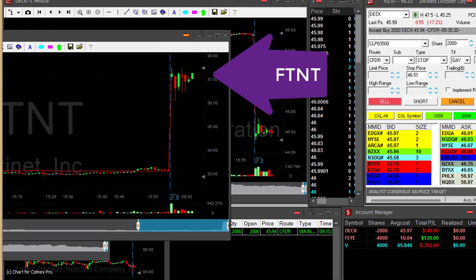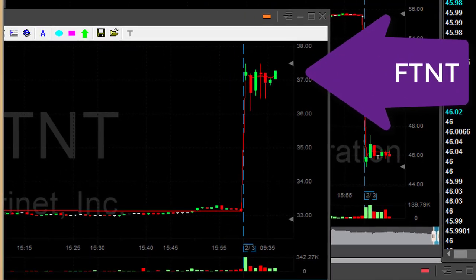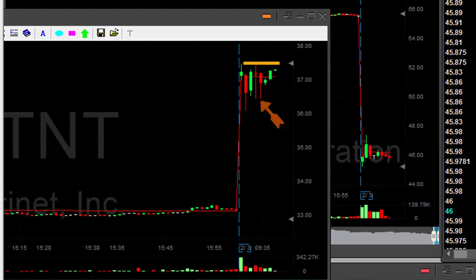AT&T — very nice gap up. About to go long, going now, 4,000 shares. I just love this formation. It's gapping up, it's consolidating here, failed to move lower — as you can see these bottoming tails — and now should go higher.